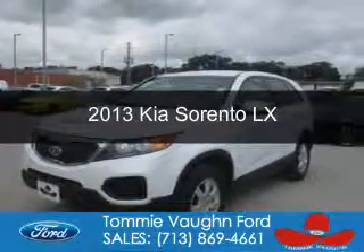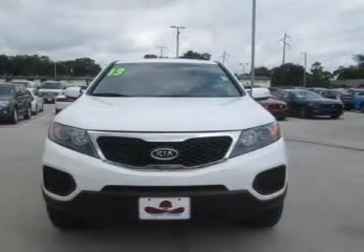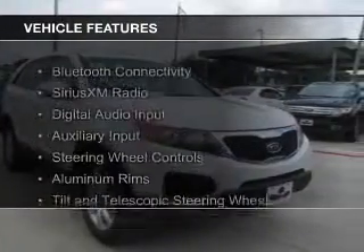This is a used 2013 Kia Sorento. It's powered by front wheel drive, a 2.4 liter four-cylinder engine, and a six-speed automatic transmission. The features include Bluetooth connectivity,